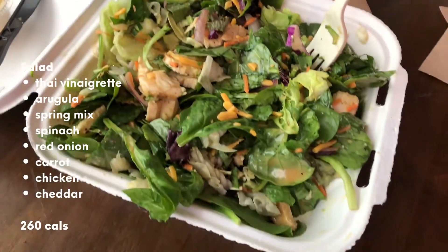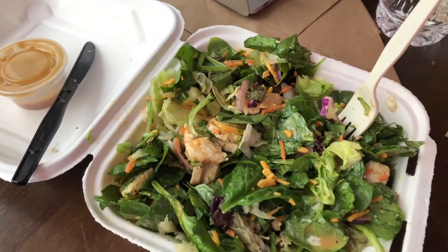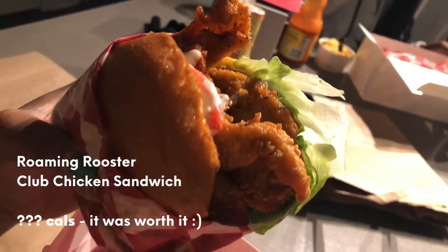Later that day I had a salad — just a simple little mix that I put together. I also had my cheat meal this day, so I am not shying away from those, but everything in moderation.